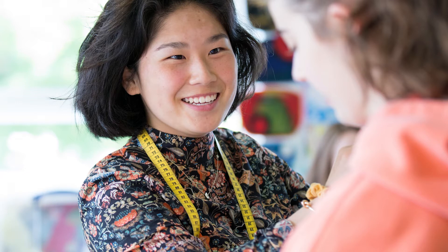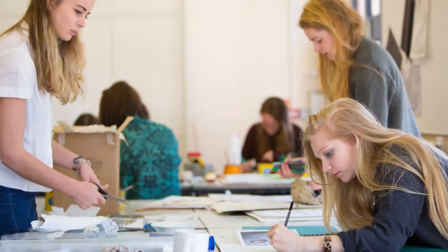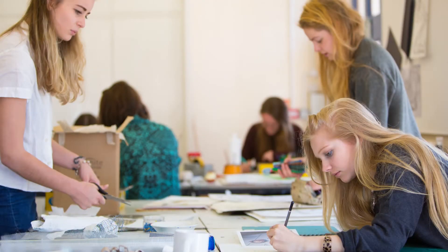Students learn about the properties of different fabrics, technical pattern cutting, and hand and machine sewing skills, thus allowing each student the opportunity to showcase their individual style and develop innovative ideas. Year six to eight pupils enjoy textiles lessons all year round.